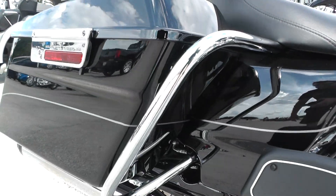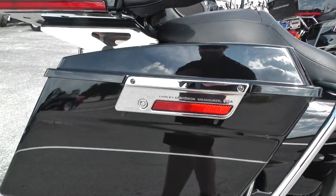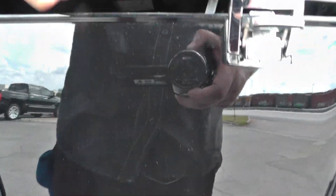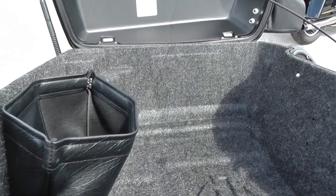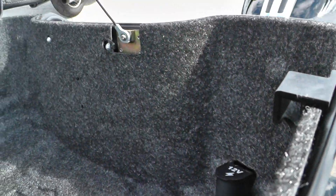Got your rear crash bars here. A lot of storage on the Ultra Limited — nice big tour pack with a lot of room. You also got a 12 volt accessory plug right there.